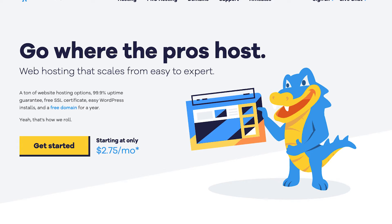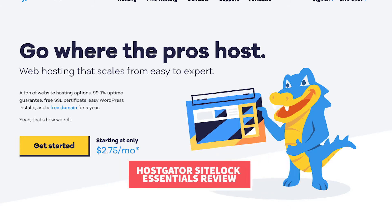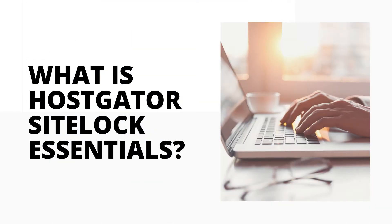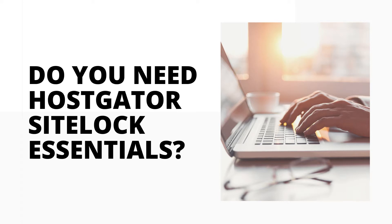In this video I'm going to be doing a Hostgator SiteLock Essentials review. I'll be going over what Hostgator SiteLock Essentials is along with answering the popular questions: Is SiteLock Security Essentials worth it? Do you really need Hostgator SiteLock Essentials?